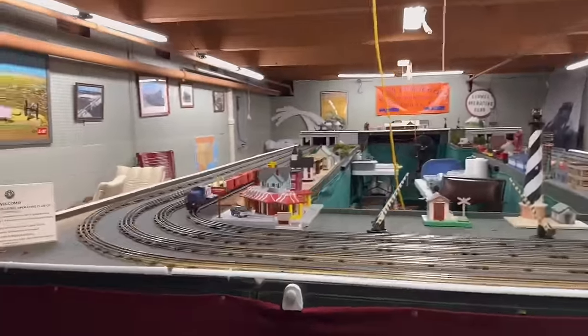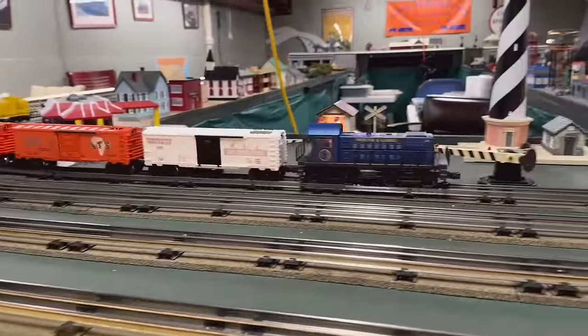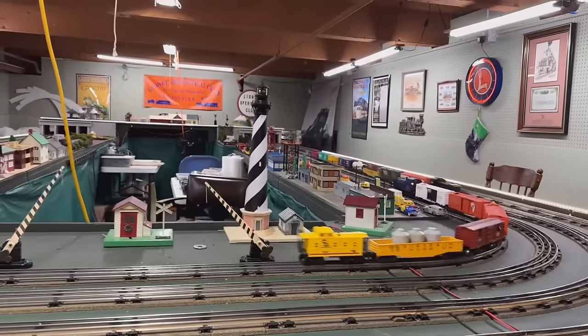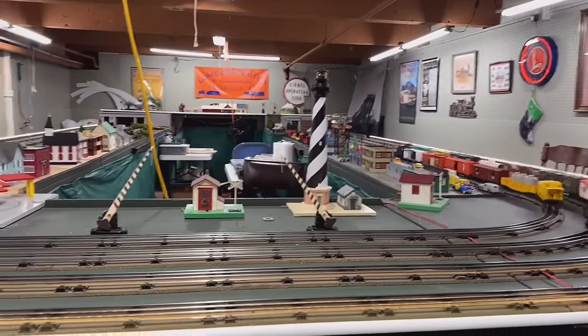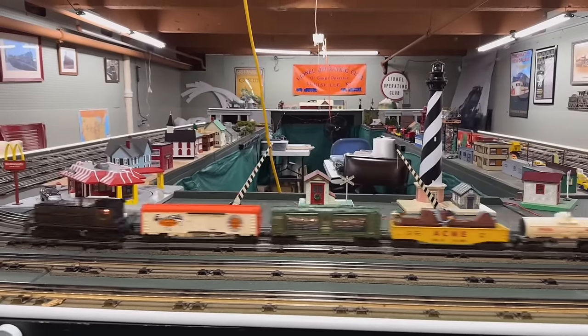I was shown upstairs — well, up the ramp to the train room. This kind of reminds me of Mr. Rogers' neighborhood — the trolley and all the characters.